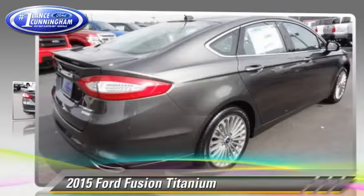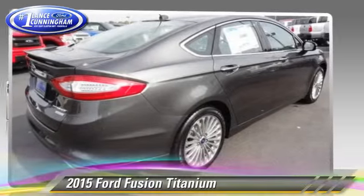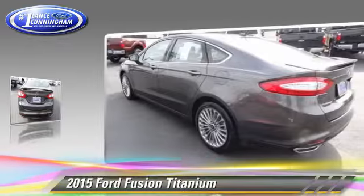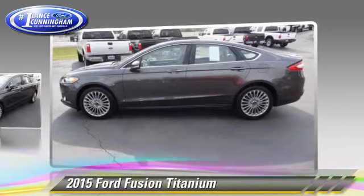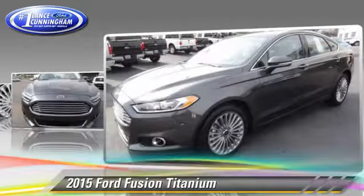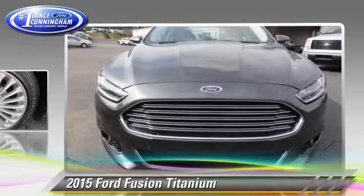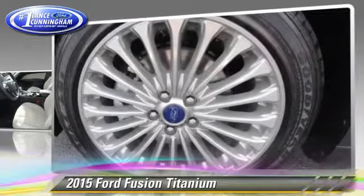Powered by a turbo 2.0-liter 4-cylinder engine, this vehicle is well equipped. This Ford features fog lights, power windows, and alloy wheels. Safety features include traction control, four-wheel ABS, and stability control.